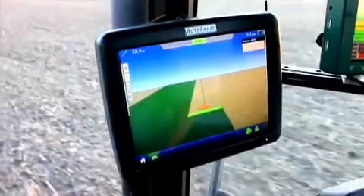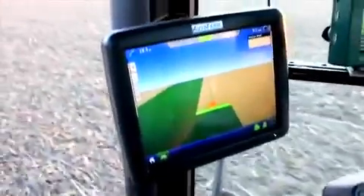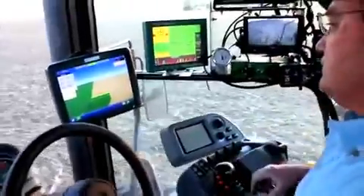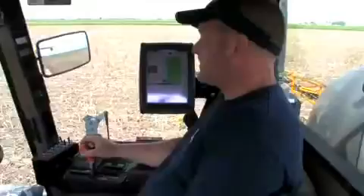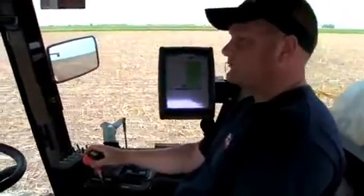Auto Farm Integra is the command post of an advanced precision farming operation, offering mapping, planter and application control, yield monitoring, real-time data logging, and more — all on a large, full-color, high-definition touchscreen.